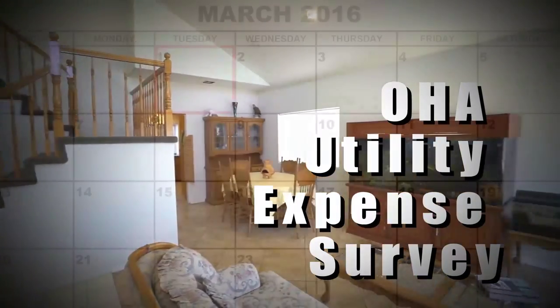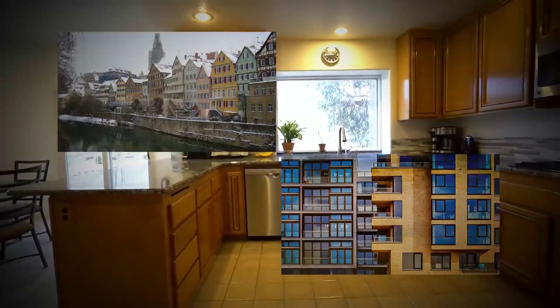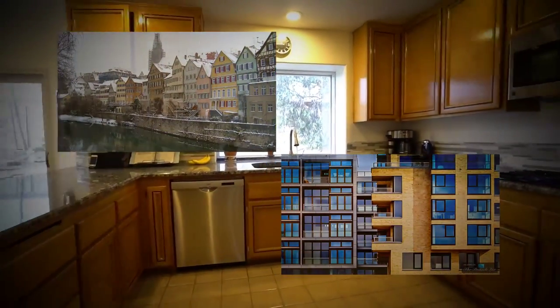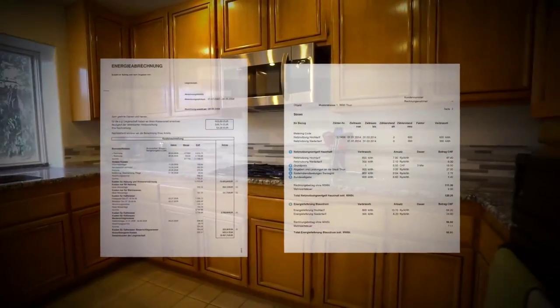The Annual Overseas Housing Allowance Utility Expense Survey starts on March 1st. Service members living off post in privately leased or rental housing are asked to take part. The information that you provide will help the Defense Travel Management Office to better determine future utility allowances.